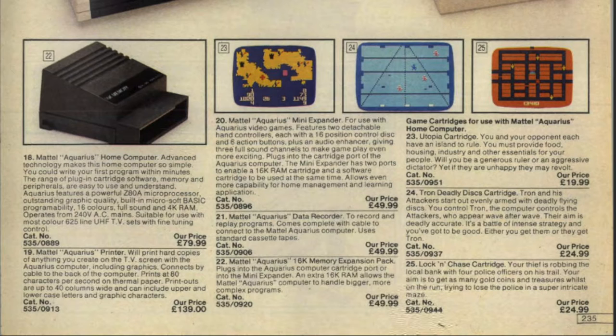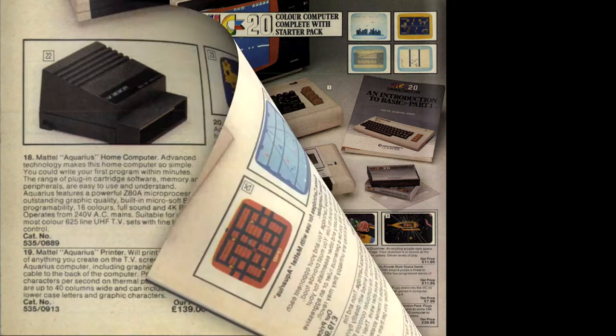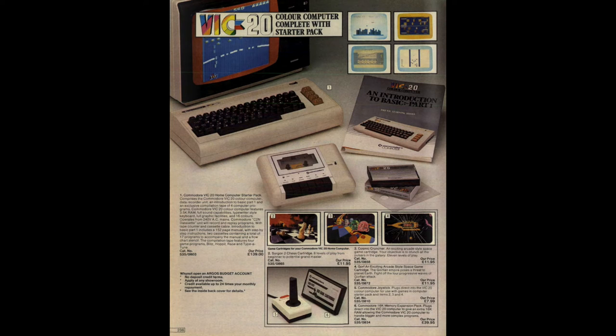Let's move on from the Aquarius and see what the next page brings. It's a Commodore! I was a big Commodore fan back in the day. It's the Commodore VIC-20 — one of my friends had one of these and I really wanted one. I was going to get one for Christmas.